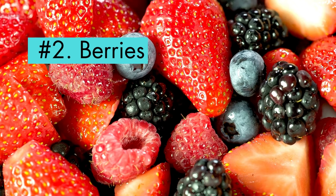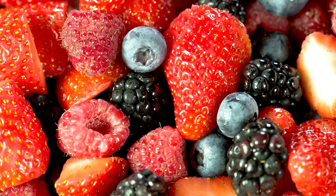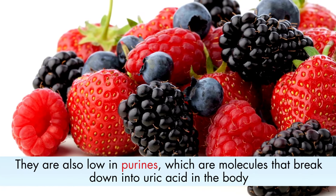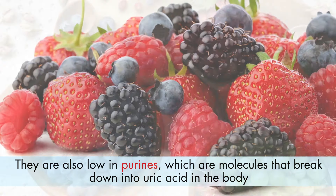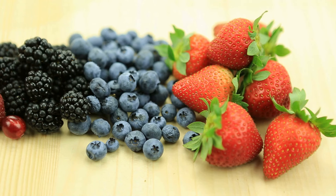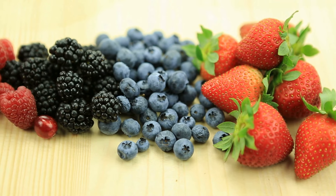Number 2: Berries. Berries are a great source of antioxidants, which can help to reduce inflammation and lower uric acid levels. They are also low in purines, which are molecules that break down into uric acid in the body. Some specific berries that have been shown to help reduce uric acid levels include blackberries, blueberries, raspberries, and strawberries.